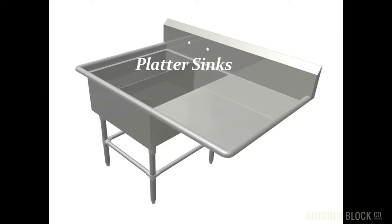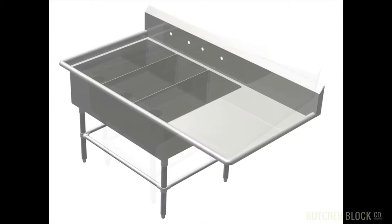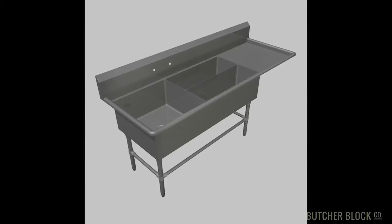For food service installations, Boo's makes sinks with narrow, extra-long basins designed to accommodate serving platters. Select a model with two or three bowls and with one or two drain boards. Boo's also offers a versatile three-bowl variation that includes one square bowl in combination with two platter bowls.